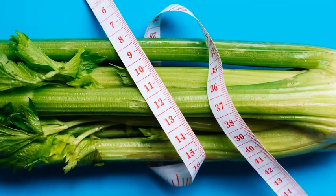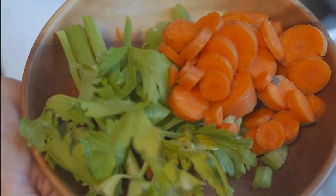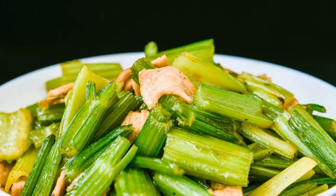So, why not make celery a regular part of your diet and reap these fantastic rewards? Thanks for watching and stay healthy. Please click the link on the screen to watch the next amazing video. Have a nice day.